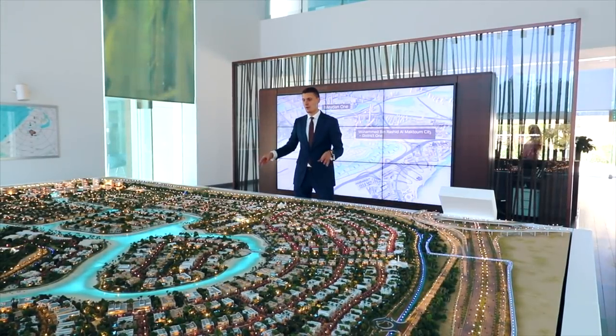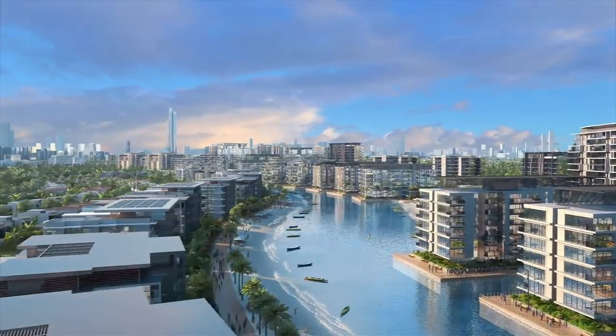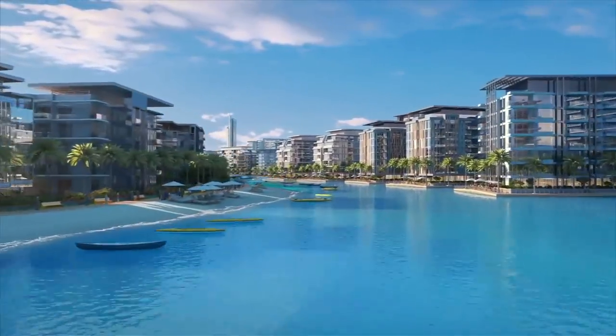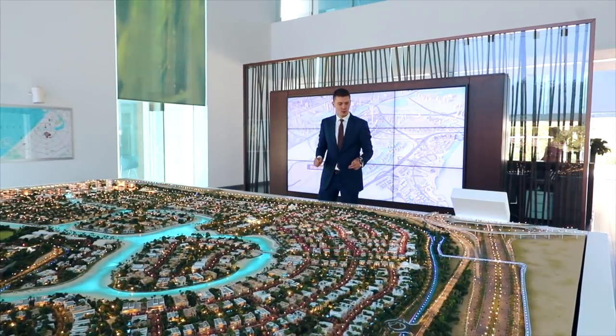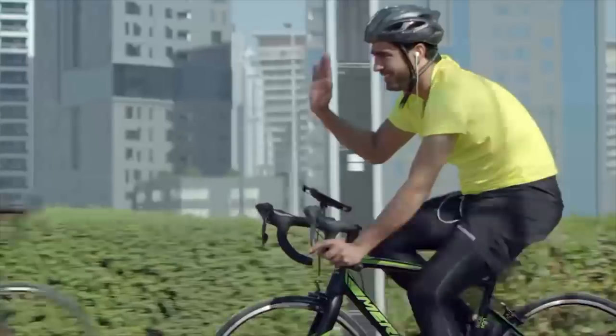If that's not enough, over here in District 1 we also have a Crystal Lagoon. It's a lagoon with sweet water where you can swim, do kayaking, paddle boarding — basically any kind of water activity except motorized ones. In addition, we have a cycling and running track of nine kilometers.